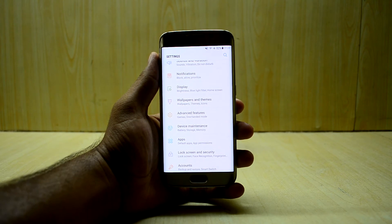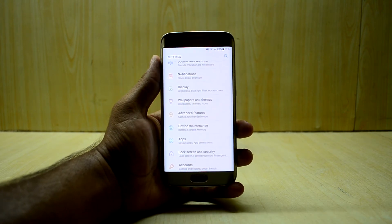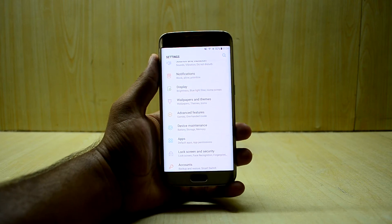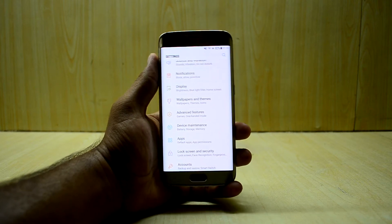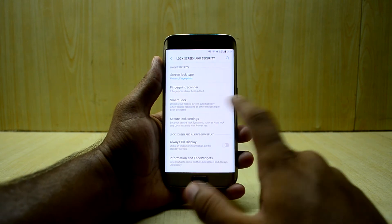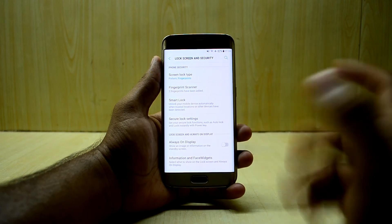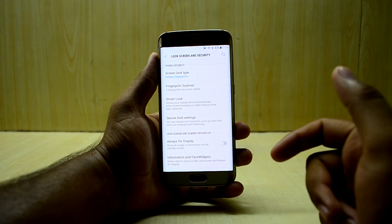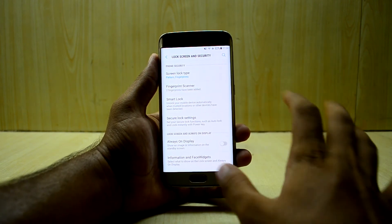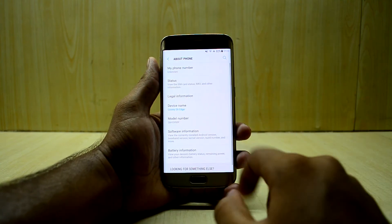The ROM is really fast - you do not encounter any lag. In the lock screen and security section, you have pattern, pin, and other options. Face recognition and iris scanner are shown but don't really work.